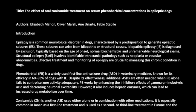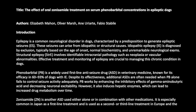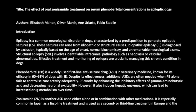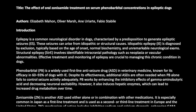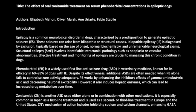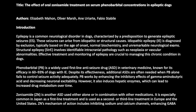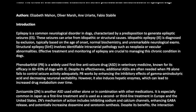Effective treatment and monitoring of epilepsy are crucial to managing this chronic condition in dogs. Phenobarbital (PB) is a widely used first-line anti-seizure drug (ASD) in veterinary medicine, known for its efficacy in 60–93% of dogs with IE. PB works by enhancing the inhibitory effects of gamma-aminobutyric acid and decreasing neuronal excitability.